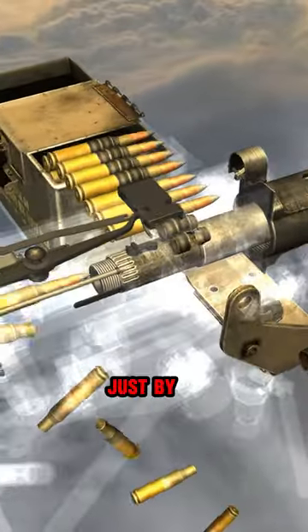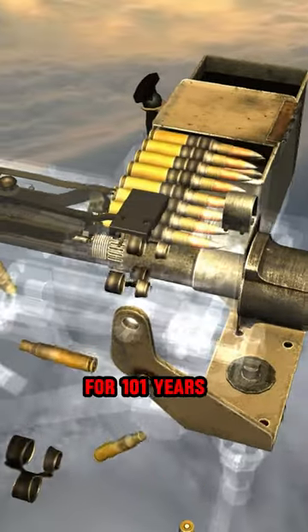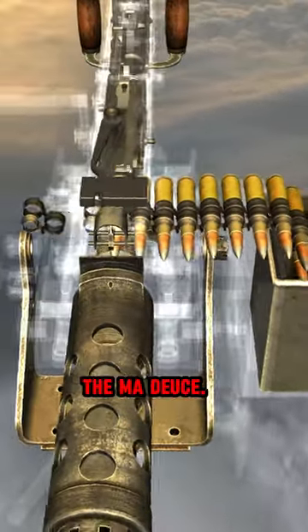Can you recognize this legendary firearm just by looking at its firing mechanism? As of 2024, it has been in service for 101 years with just minor upgrades. Yes, it is the venerable M2 Browning .50 cal heavy machine gun, aka the Ma Deuce.